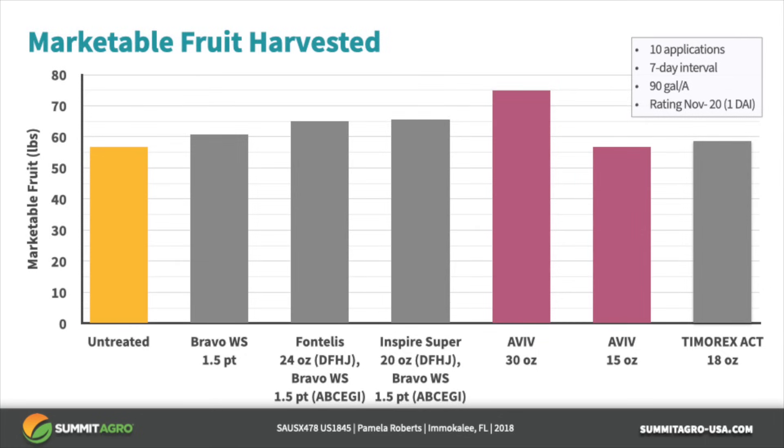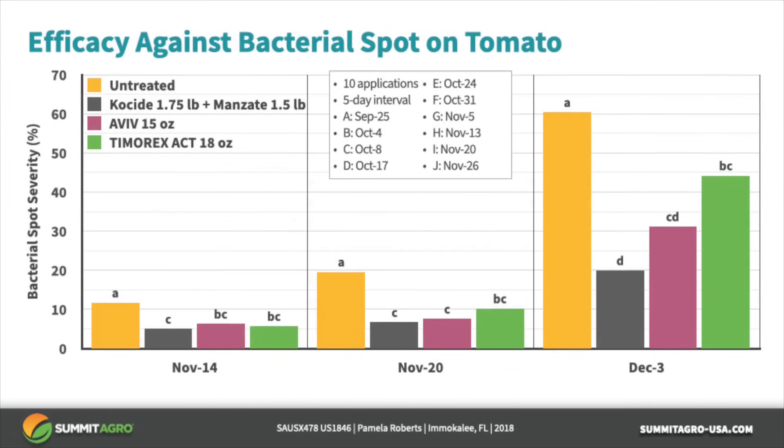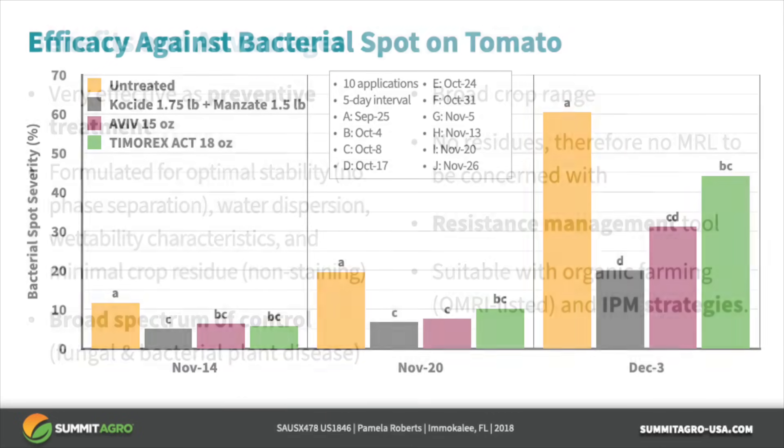We'll finish by looking at some efficacy data against bacterial spot on tomato. In this trial, bacterial spot developed over the course of the trial — see the yellow bars for the untreated controls. Aviv provided bacterial spot control equal to the Cuside/Kocide standard program.